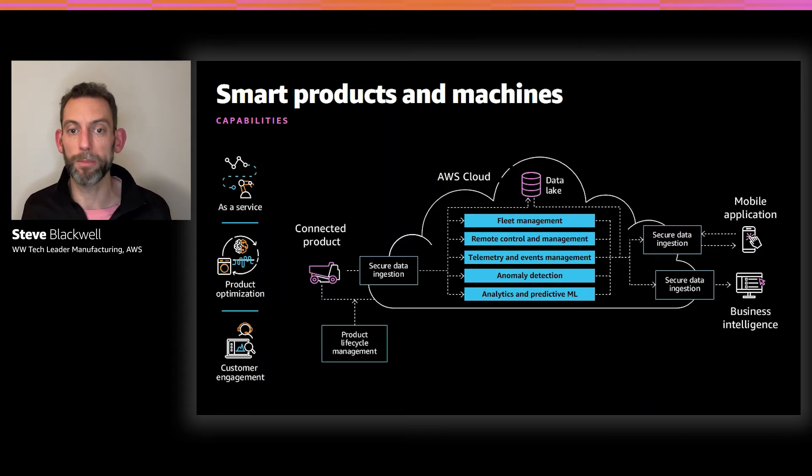At the center of all this is the management of telemetry — ingesting it, bringing it into the data lake. Around that telemetry are any events generated by the connected products themselves: standard events like starting and stopping their lifecycle, or anomaly and alert events. We need to manage those events, which feeds into anomaly detection capabilities. As we ingest telemetry data, any anomalies detected need action — either notifying the user or collating anomalies across the whole fleet and providing feedback to customer support teams.